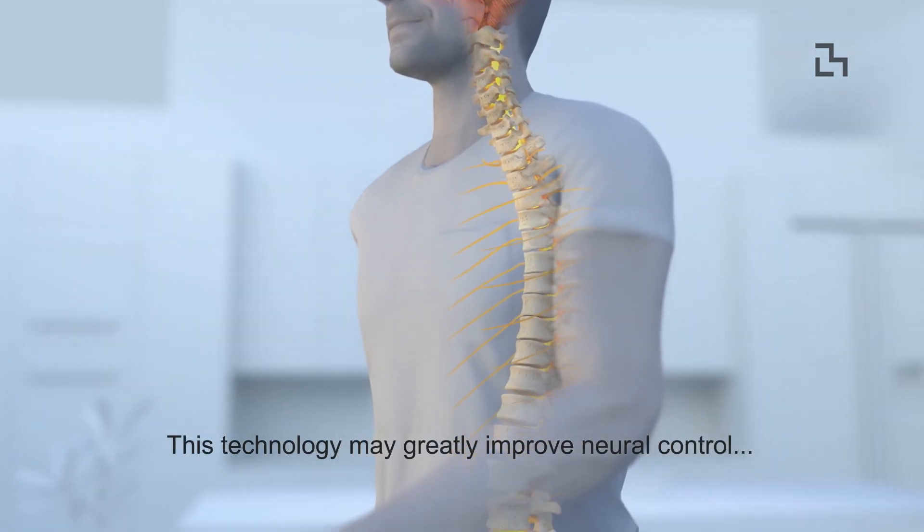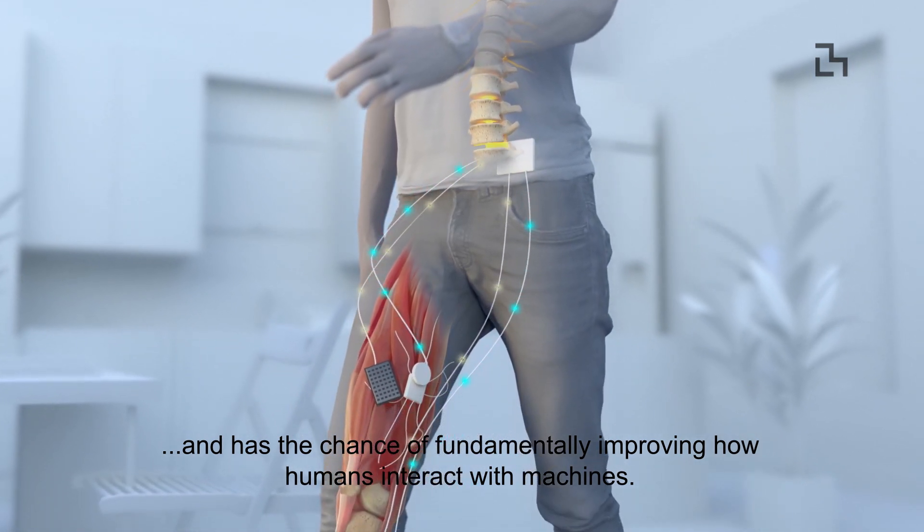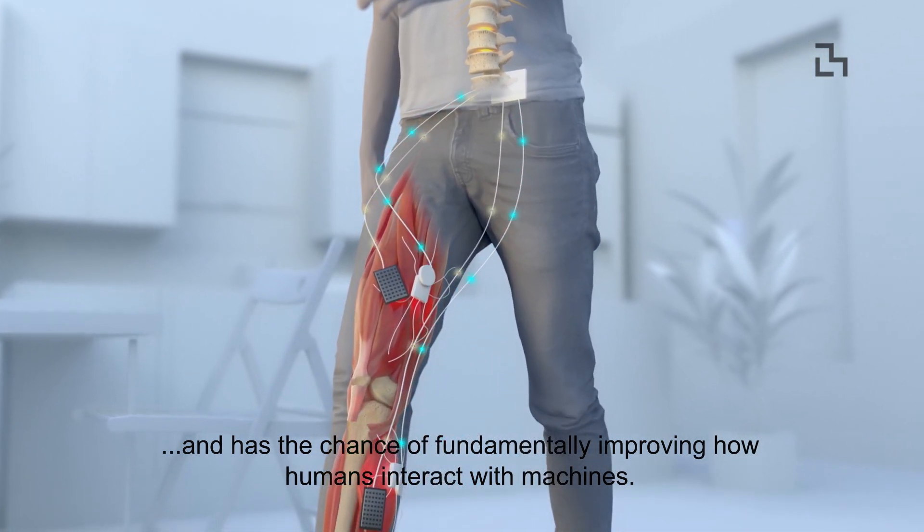This technology may greatly improve neurocontrol and has the chance of fundamentally improving how humans interact with machines.